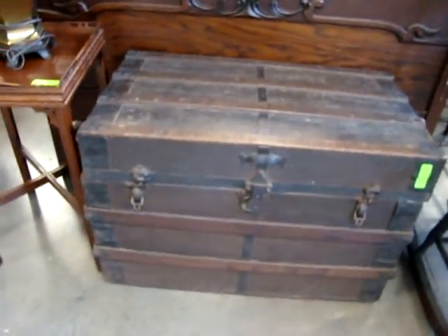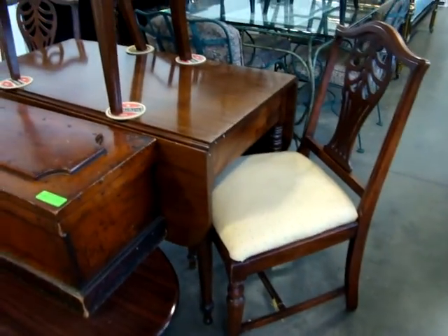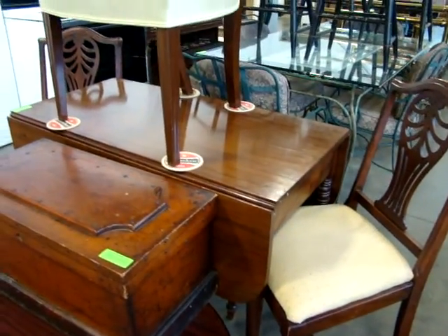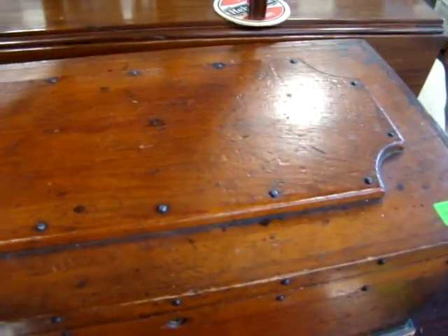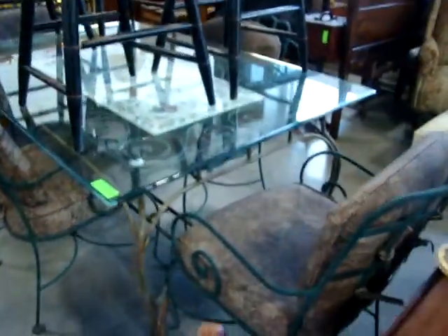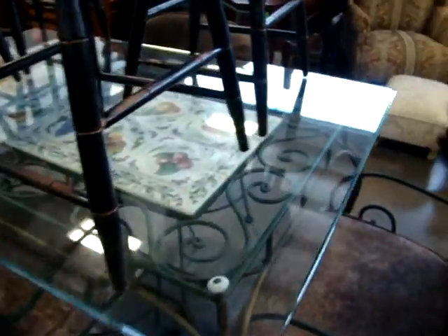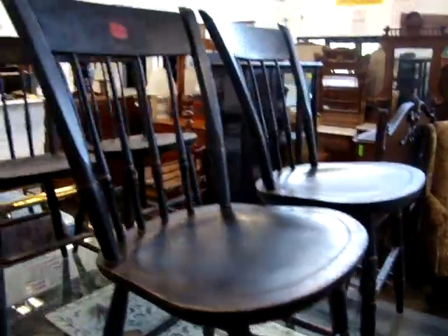Another steamer trunk. Here we have a mahogany early drop side table. Look at this chest — it's like a machinist tool chest. Got a nice pair of mahogany chairs. Look at the inside of the chest — this is a nice piece. Got an outdoor patio table with four chairs — look at the tile top decoration in the center.